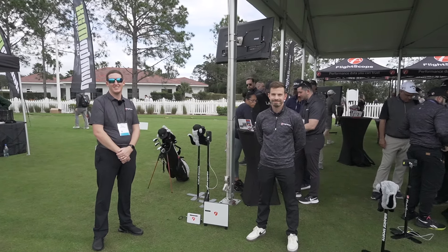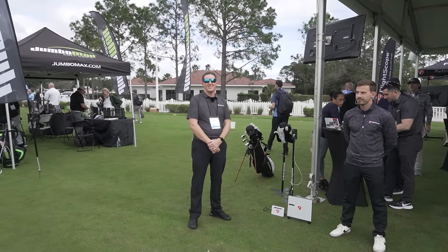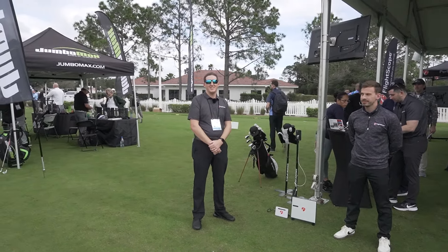Hey everybody, Cory here from Part2Pro. We're at the PGA Merchandise Show 2024 Demo Day. We're here with our friends Daniel, and I'm sorry I forgot your name already — Ricardo! How could I forget that? Sorry, Ricardo. Ricardo's from the South Africa office and he's gonna hit some balls for us. Daniel, tell us what's new and cool at FlightScope.